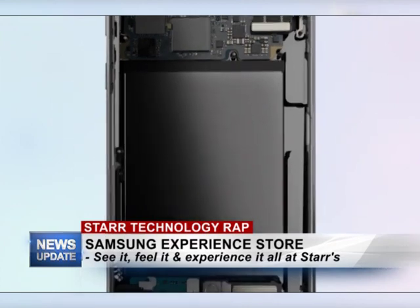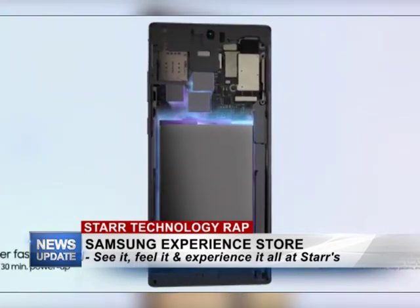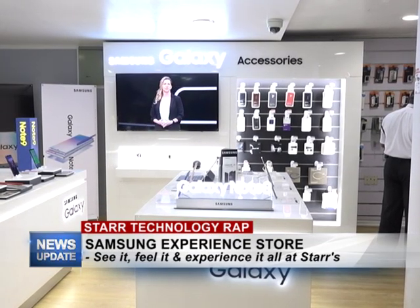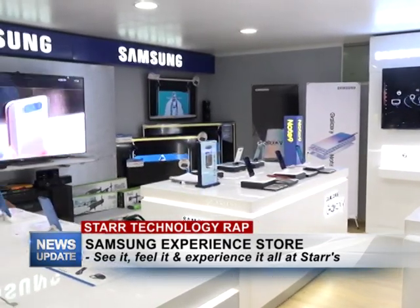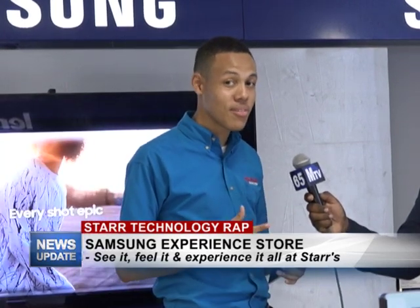This phone is packed with a bunch of cool features. Anything new that customers want to find out about, they can check out on our Facebook page. They also recently launched their website: www.starcomputers.com. Customers can go there and check out what they have, and all updates concerning new products that are coming out will be viewed right there.